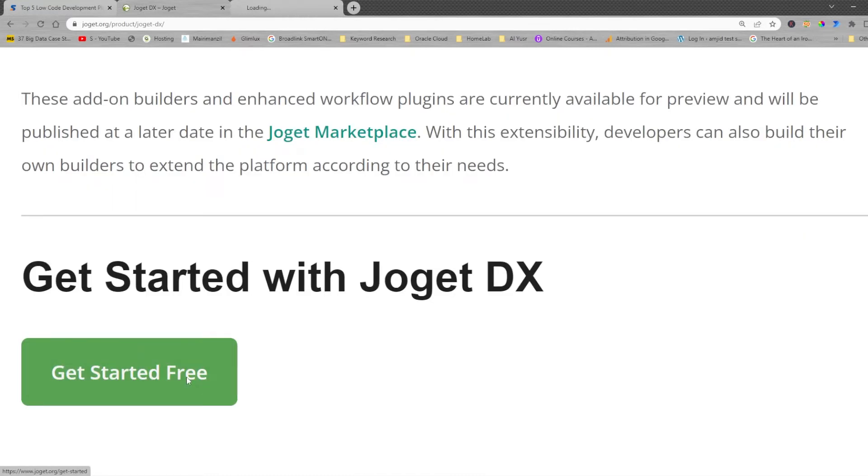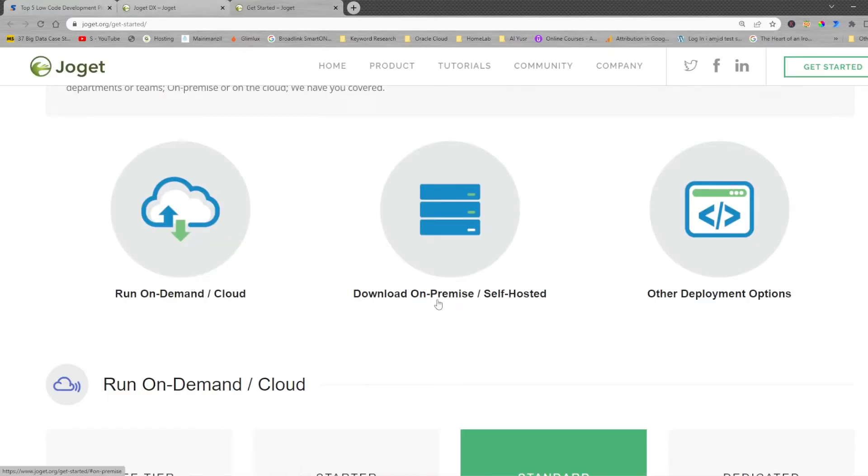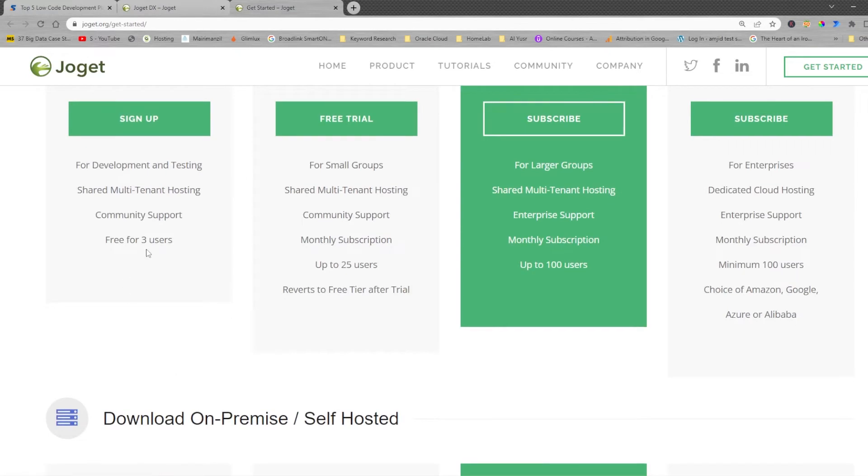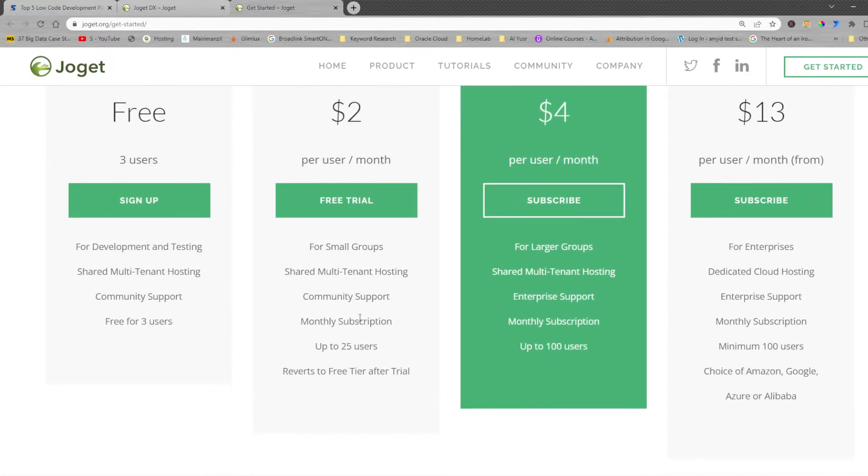You can get started for free on demand, on cloud, on premises by self-hosting, or choose other deployment options. You can take support services from JogatDX for deployment. The free tier supports up to three users with limited functionalities, and there is a paid plan at $2 per month per user for small groups.